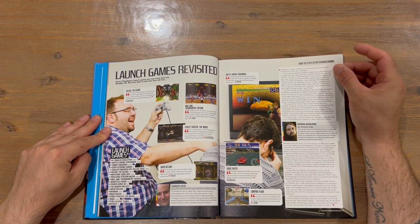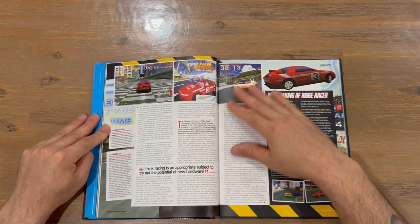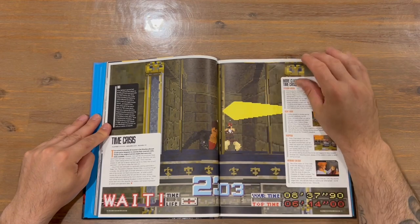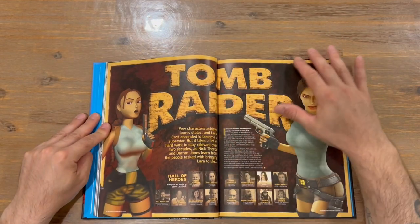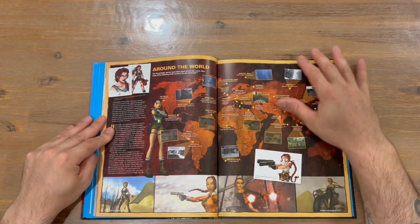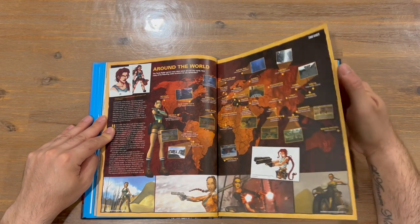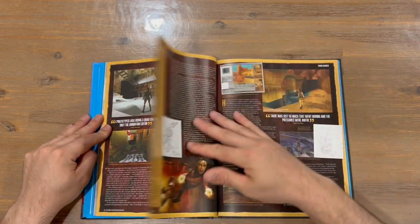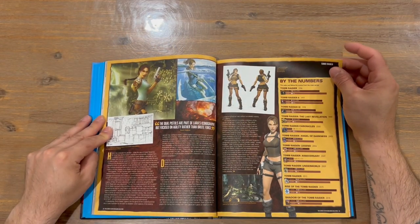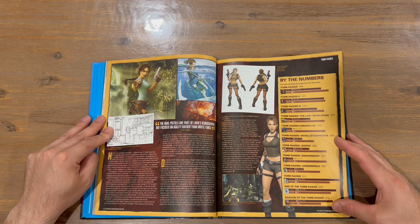Launch games revisited — we're taking a look at the launch games that released for the system back in the day. Nice in-depth there. Ridge Racer, we're taking a look at Time Crisis now, and then Tomb Raider. Nice map there of all the different locations and nice imagery. A big in-depth here for Tomb Raider — quite impressed with that. There's all the Tomb Raider games with the scores and how many sales, which is pretty cool.